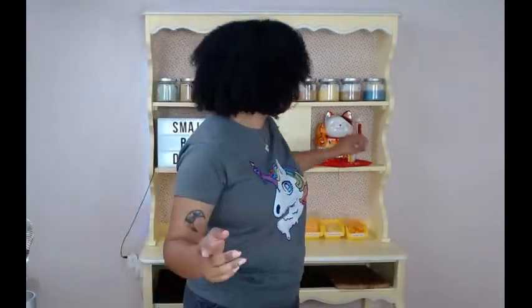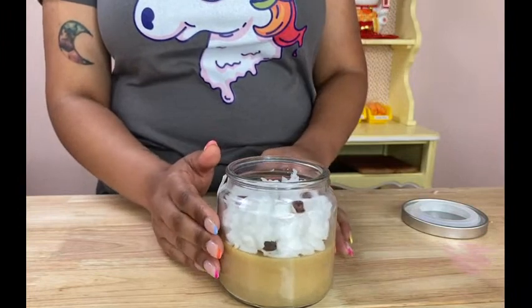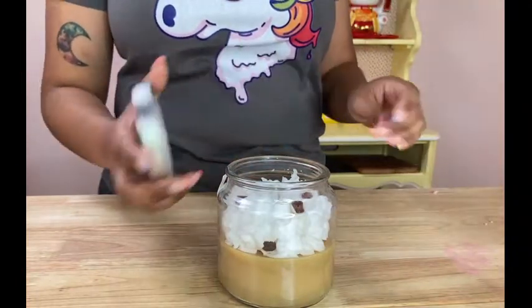For a gift candle, first figure out what your friend likes. If they like dessert candles, one of our popular ones is the strawberry shortcake. But one I've noticed a lot of people like to give as a gift is the coffee candle — it's great for coffee lovers. The coffee beans in it are actually made of wax, and it has a nice coffee scent. The coffee candle is a really great gift option.